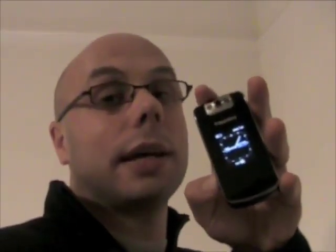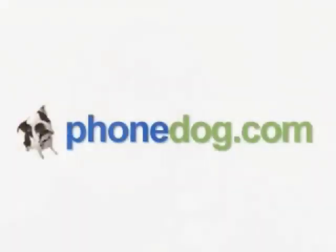Much more on this on PhoneDog.com. Be sure to check out our Facebook and Twitter streams. I'll see you next time. I'm Noah - thank you so much for watching. Bye-bye.